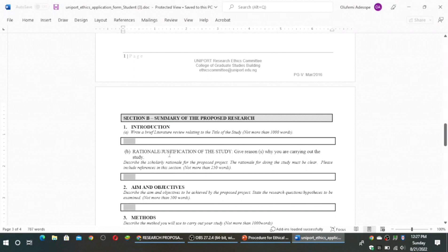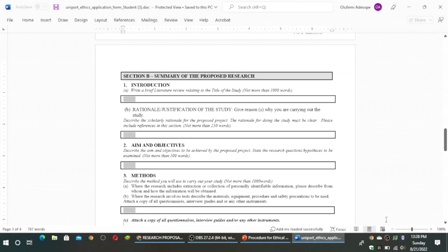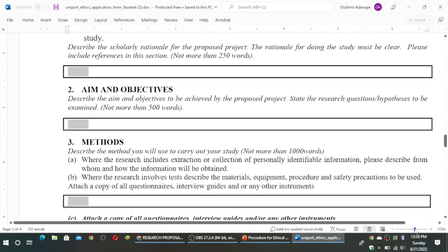Part B is the rationale or justification of the study — you give reasons why you are carrying out this study, and this should not be more than 200 words. Then aim and objectives: the aim is the general objective or goal, whereas the objectives are the specific objectives you list out, and that should not be more than 500 words. Then the method section describes the method you will use in carrying out your study, and this should not be more than 1,000 words.